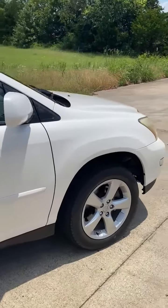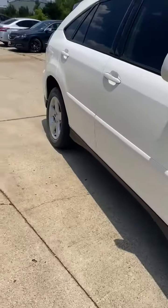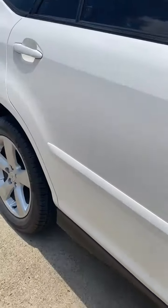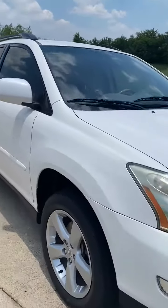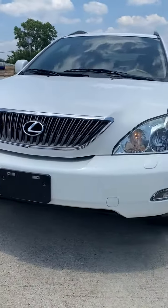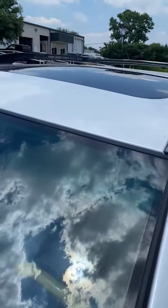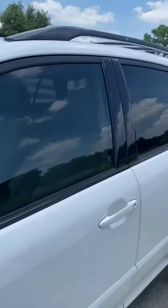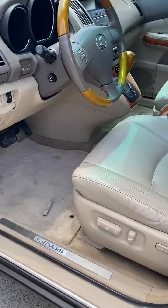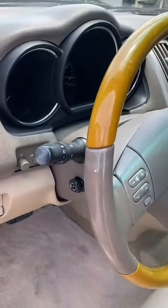Moonroof, leather, heated seats, fog lamps, alloy wheels. Everything works on the vehicle. Original keys, original floor mats, original owner's manual. Windows, locks, mirrors, telescoping steering wheel.